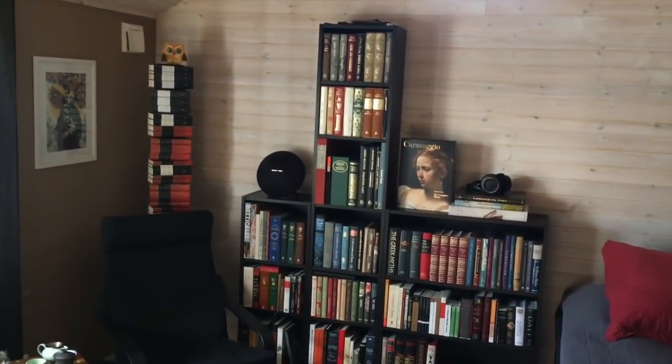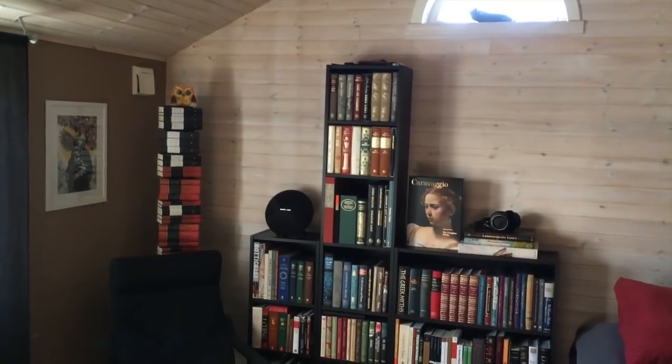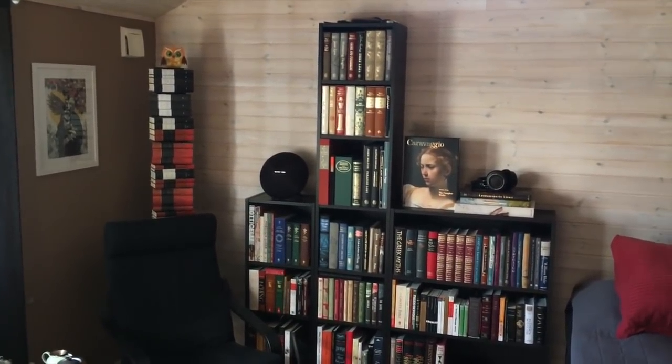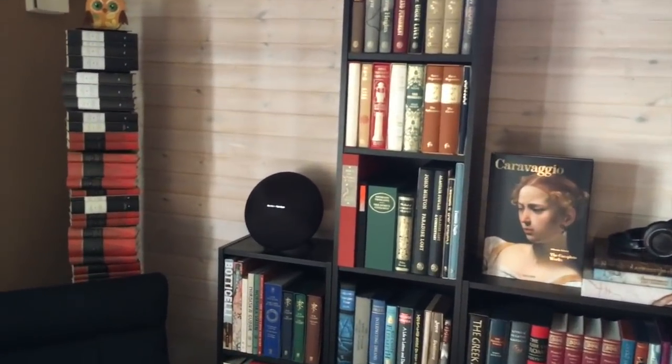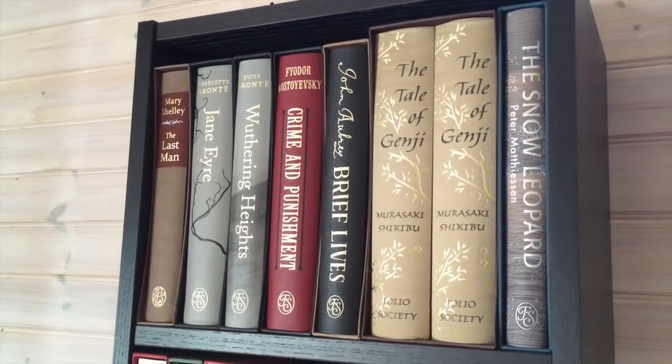Here we have the bookshelf. You can probably tell that I've changed the location — it doesn't get direct sunlight anymore and I just like the overall feel of where it's at right now. Let's take a closer look at all of the books on my shelf. As usual, let's start way up top and work our way down.